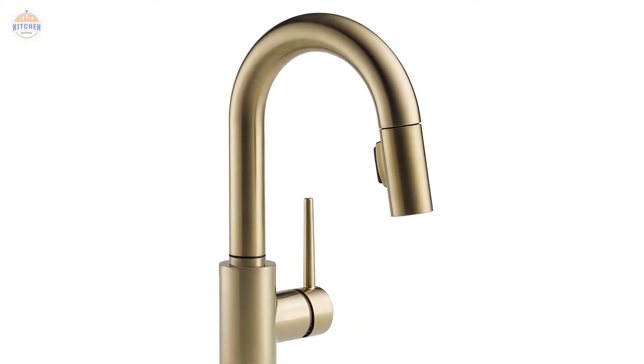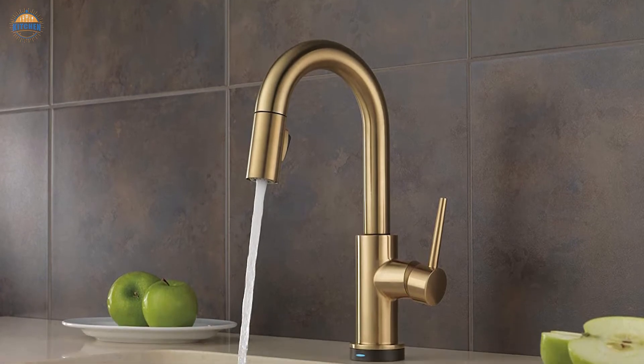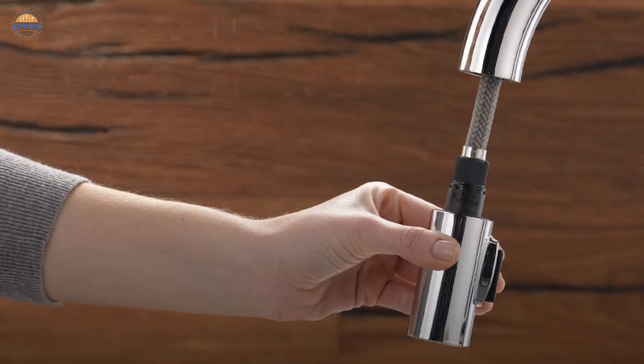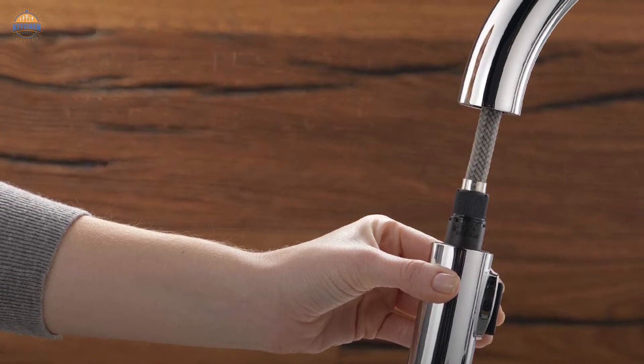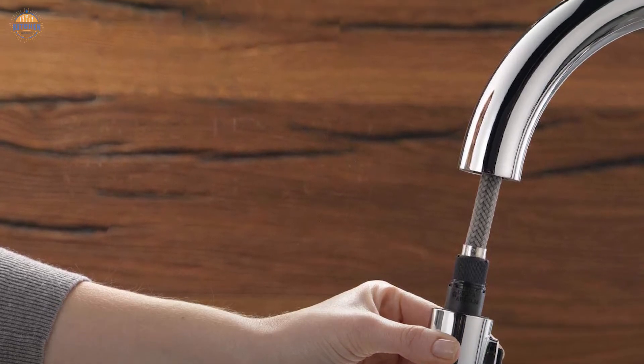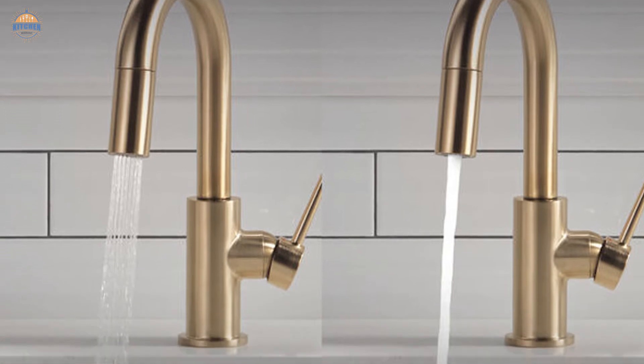At 2.2 GPM (8.3 L/min), it provides plenty of flow for all your needs. The diamond seal technology is rated for 5 million uses before needing replacement. The sleek design includes a polished brass finish for a luxury look, complete with a traditional pull-down spout. A diverter nozzle allows water from the sink basin below to be directed into the dishwasher without stopping flow, and a polished chrome-plated finish gives classic elegance.